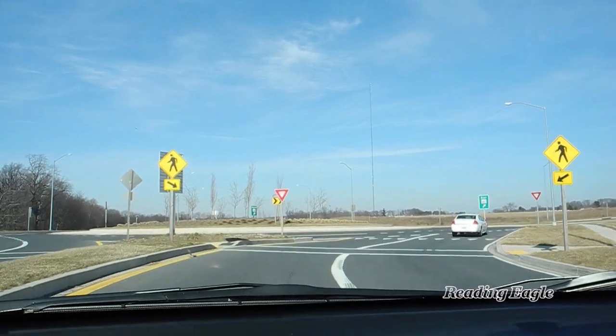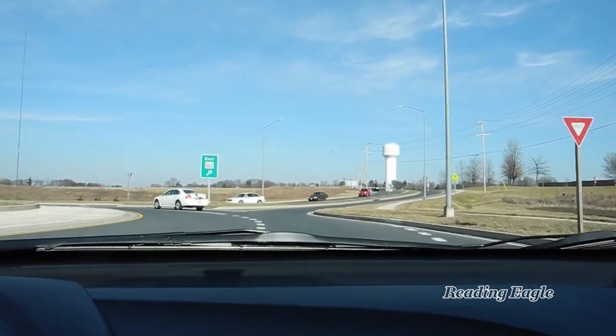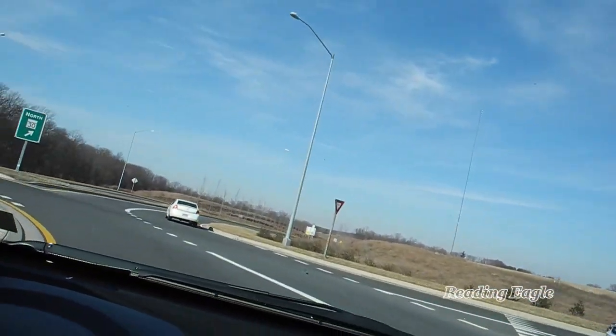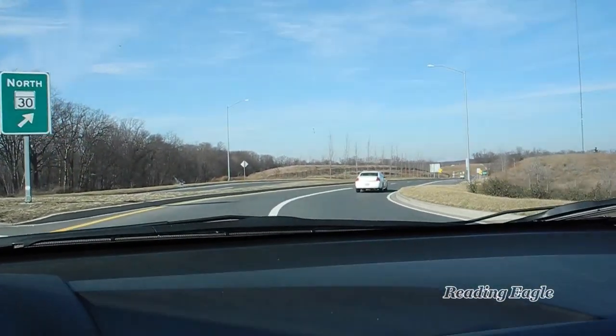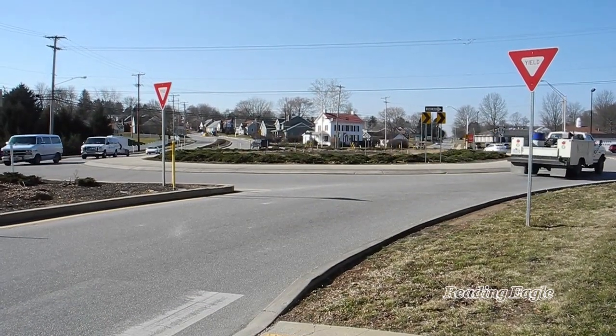I want to go straight through the roundabout, so I'll get in the left lane. I must yield to traffic, but since there isn't any coming, I can go right in. Once in the circle, I can take my exit without having to change lanes. I don't have to worry about other traffic because I have the right of way, just like at a green light. And that's how you navigate a roundabout.